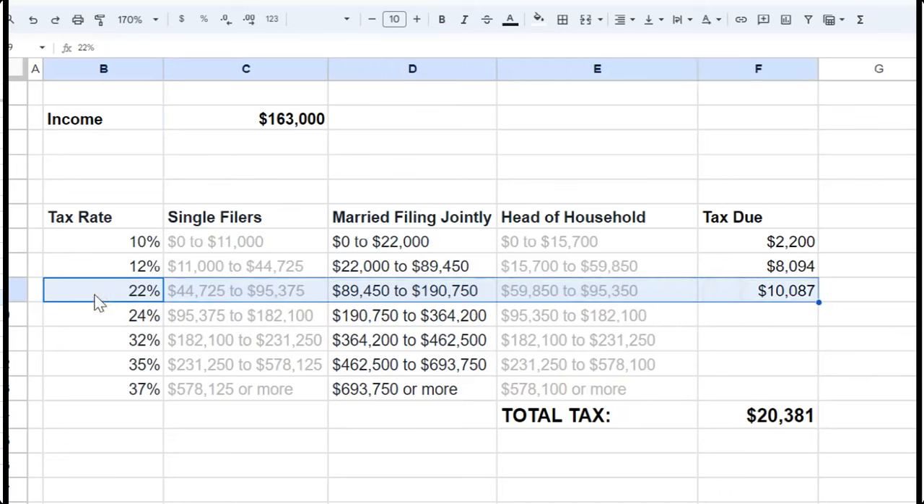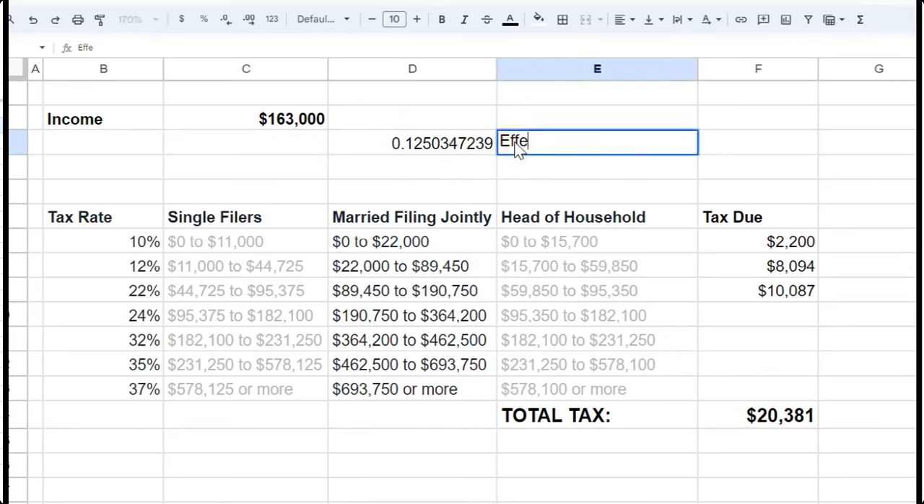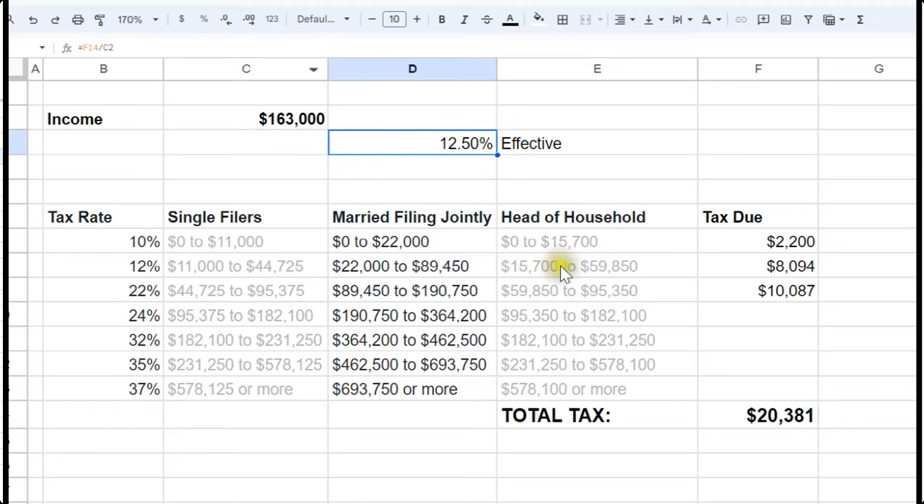Keep in mind they had $163,000 of income and they're in the 22% tax bracket. What a lot of people assume is that they will pay 22% on every penny, and that's just not the case. The way it works with the US tax system is you pay at a variety of different rates to arrive at a certain number. If you take that number and divide it by your total income, that gives you your effective tax rate. So $20,000 divided by $163,000 gives a result of about 12.5% as the effective tax rate.